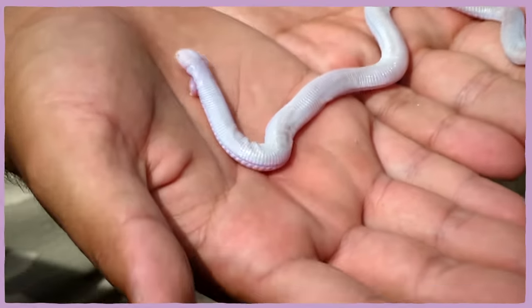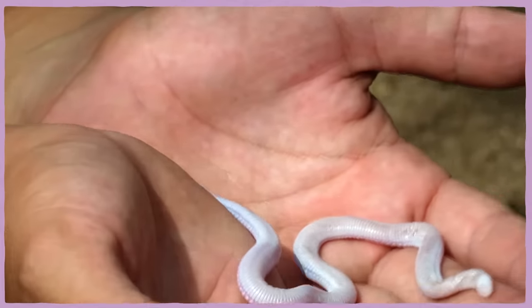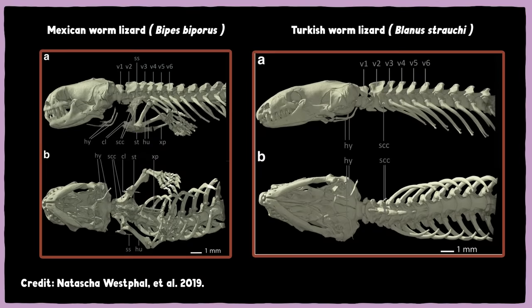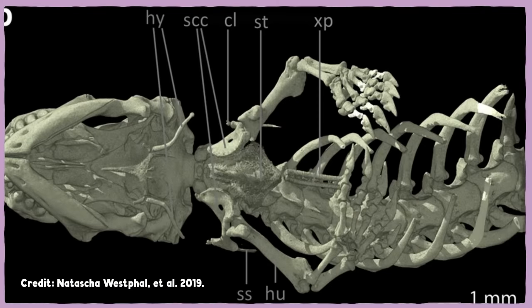That burrowing lifestyle may explain why the Mexican Mole Lizard is one of only four Amphisbaenians to have any legs at all, as well as one of very few in the group to retain the skeletal scaffolding called a pectoral girdle needed for functioning front legs. Its front legs are strong, with long shovel-shaped claws at the end for digging, like a mini mole.